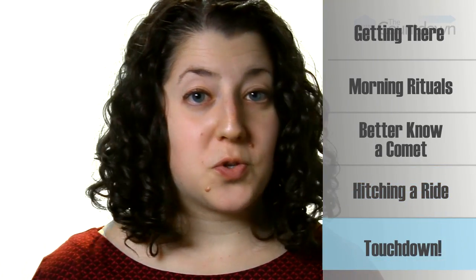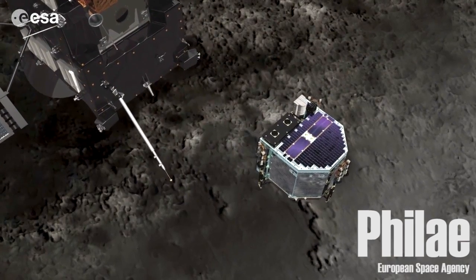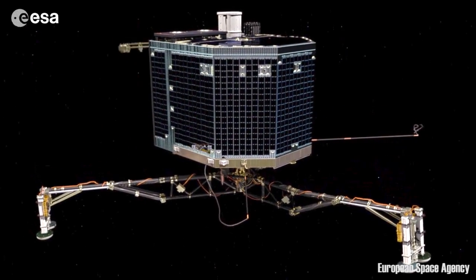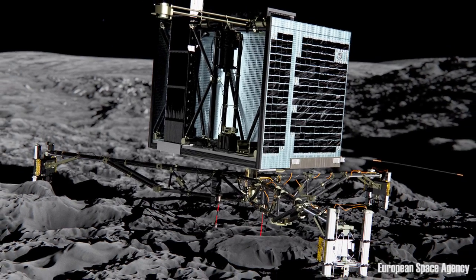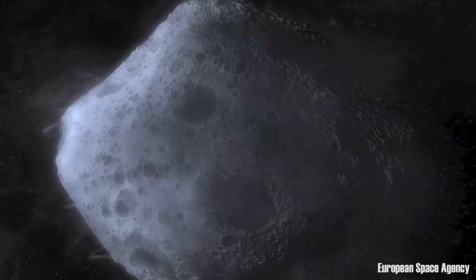Rosetta will do more than just orbit. In November, it will release its Philae lander onto the surface. Three spider-like legs will help Philae hit the ground safely and maintain an upright position. Because the gravity of the comet is relatively weak, Philae will anchor itself by sticking a harpoon in the ground. The lander and its suite of instruments will give us an even better look at the nucleus of Comet 67P.